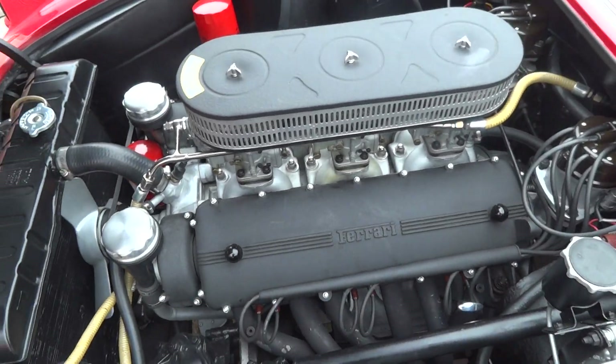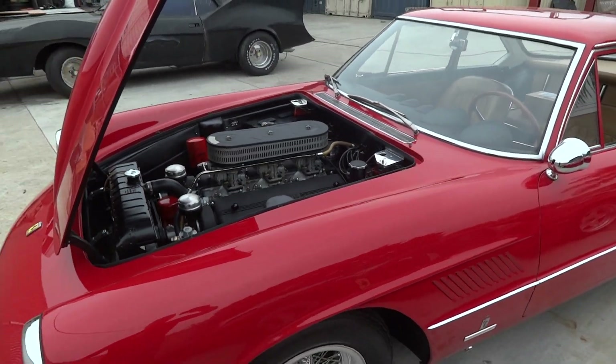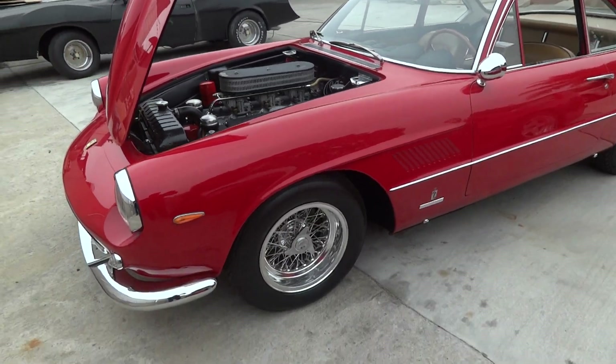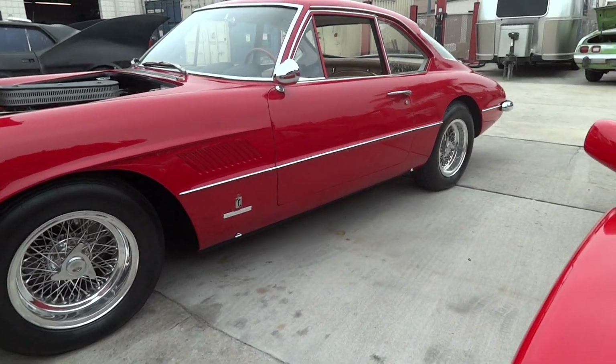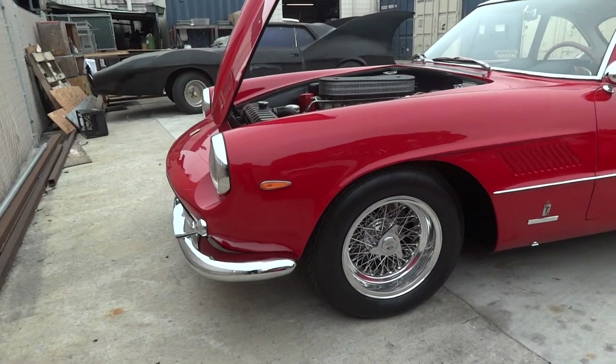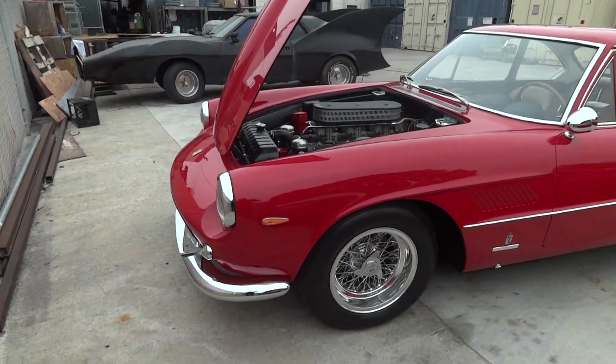Classic Colombo V12 engine, and the beautiful Borrani wire wheels. This car is classic Pininfarina Ferrari styling.